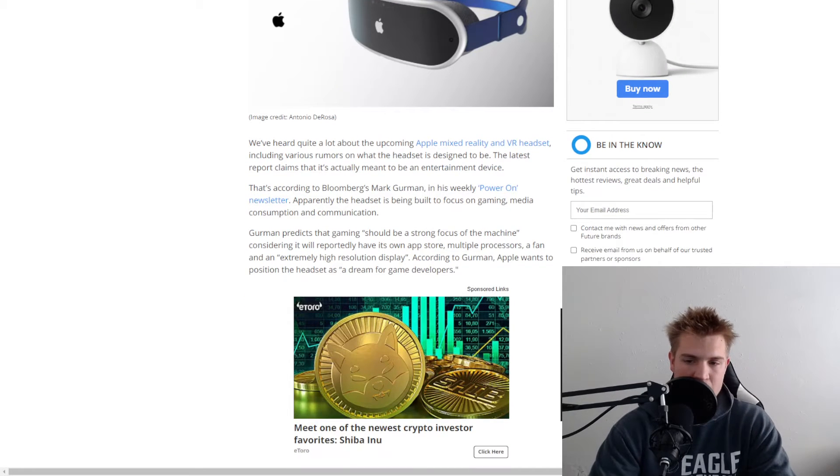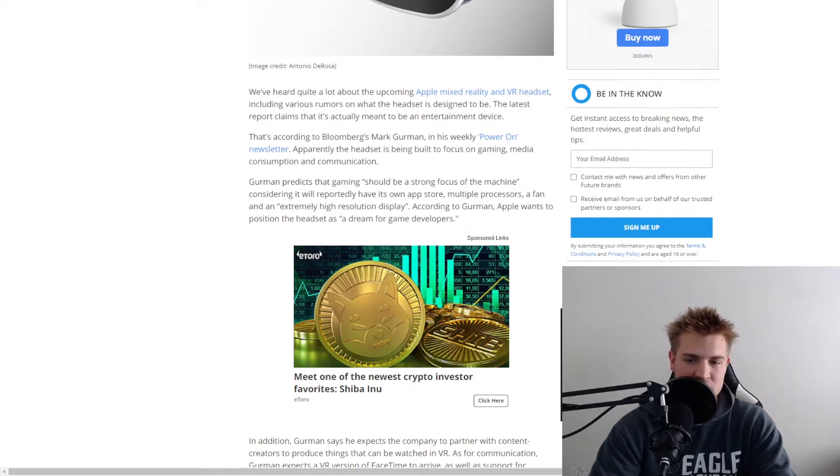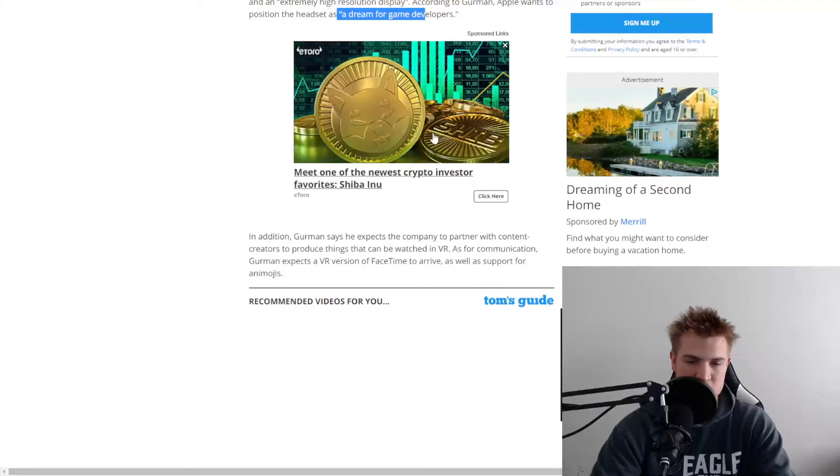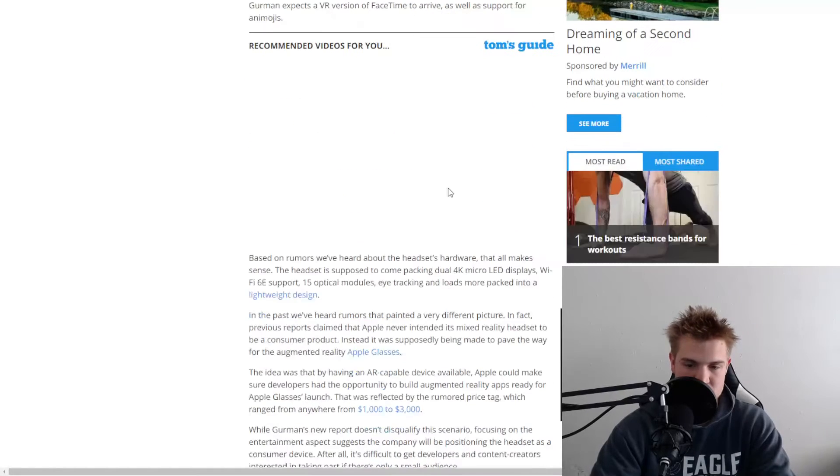It is reported that Apple is launching a mixed reality and VR headset. What this is wanting to be focused on is gaming, media consumption, and communication. They want this to be a dream for developers, so they have a lot of cool specs built into this.